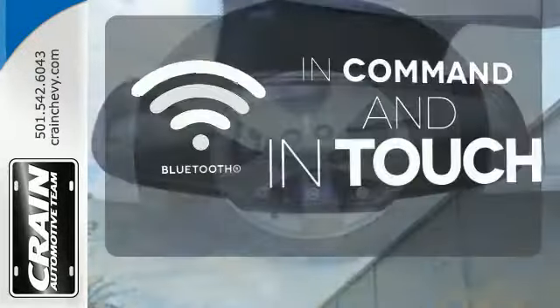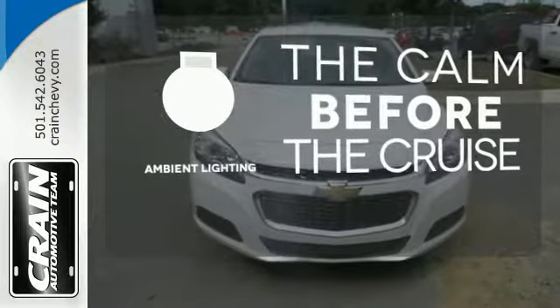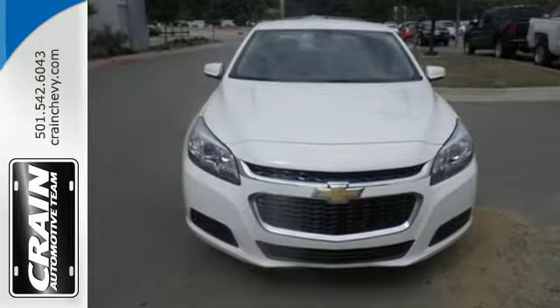Keep your hands on the wheel and eyes on the road with Bluetooth. A warm welcome awaits you with the ambient lighting. This mid-sized sedan has it all.